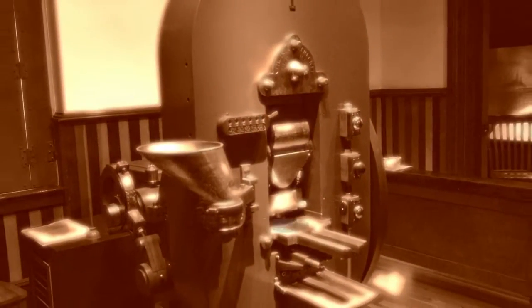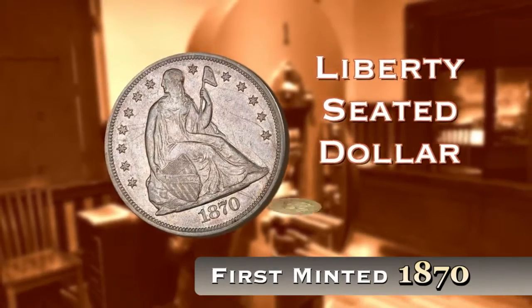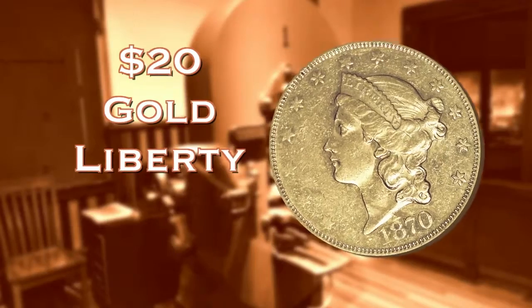It produced the original coins — the first coin that was minted in February of 1870, a Liberty Seated dollar, and then followed a couple of days later producing a $20 gold piece. So it had an incredible early career.